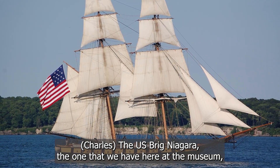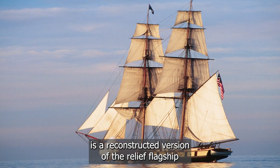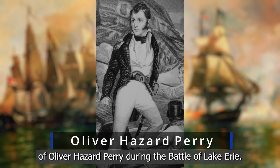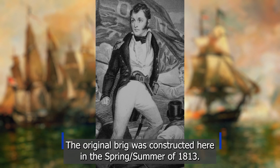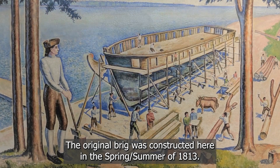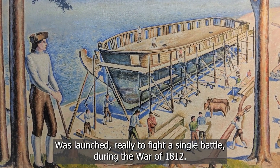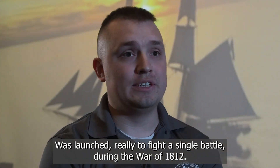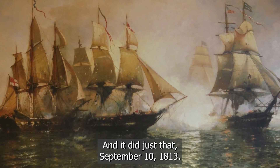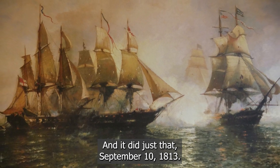The US Brig Niagara, the one that we have here at the museum, is a reconstructed version of the relief flagship of Oliver Hazard Perry during the Battle of Lake Erie. The original Brig was constructed here in the spring and summer of 1813. It was launched really to fight a single battle during the War of 1812, and it did just that — September 10, 1813.